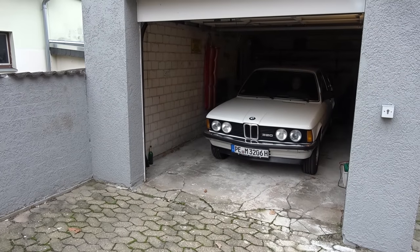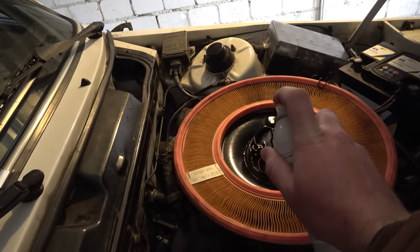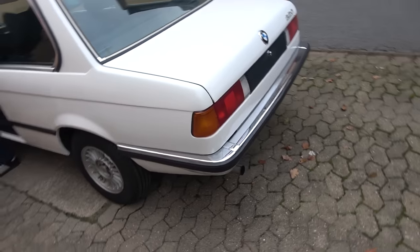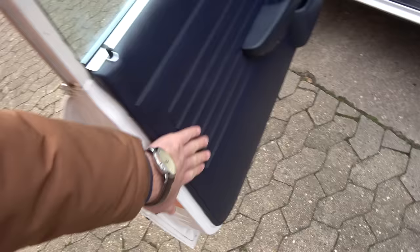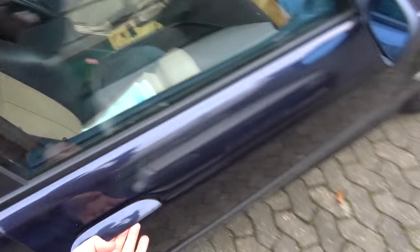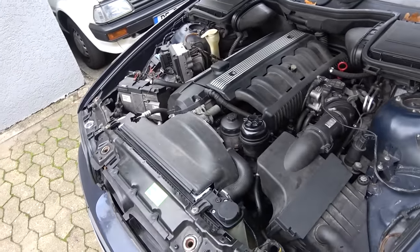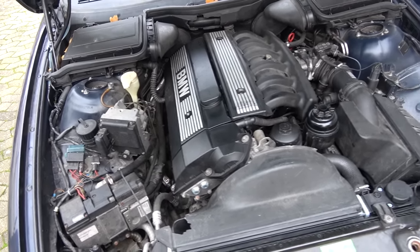So we're going to start the E21 and see how it sounds. There you go — good old cars. It looks good in white, doesn't it? That is a nice car. Tidy interior, blue seats, and a dash that doesn't have any cracks — that's pretty rare. Hopefully mine will be like this as well one day. Nice rims as well.